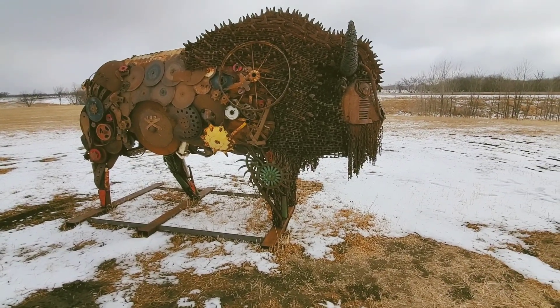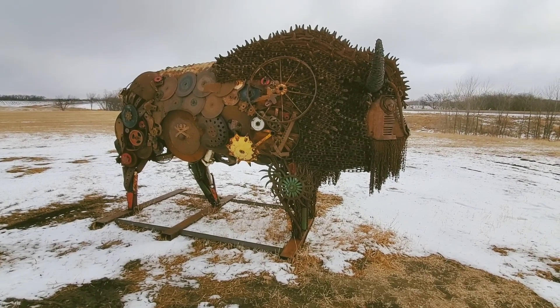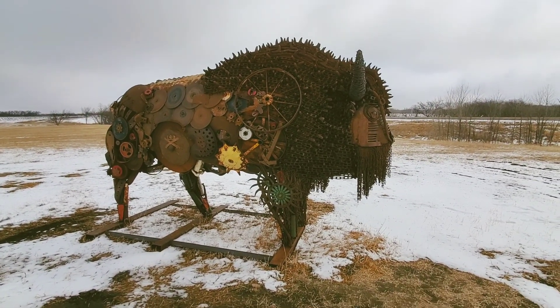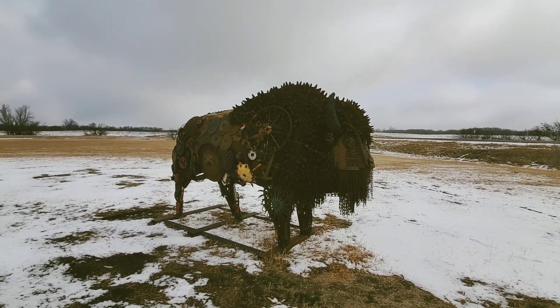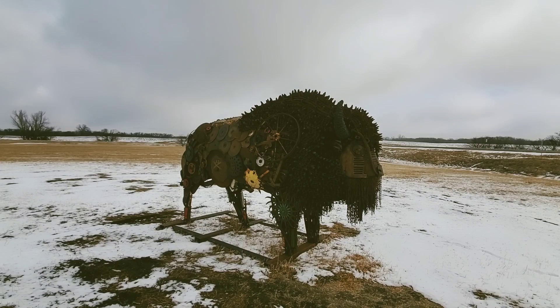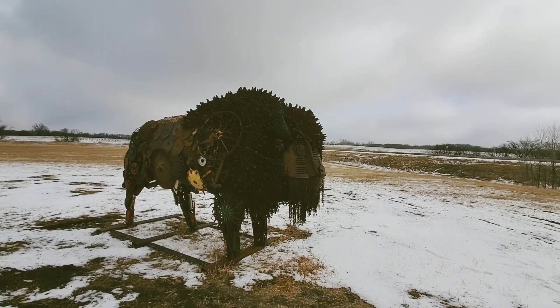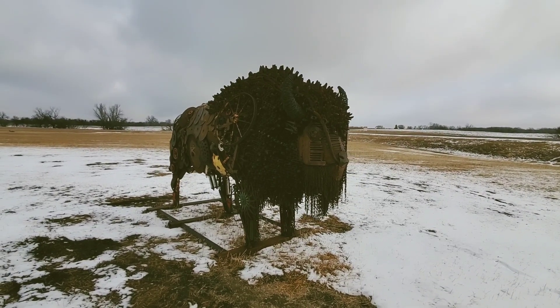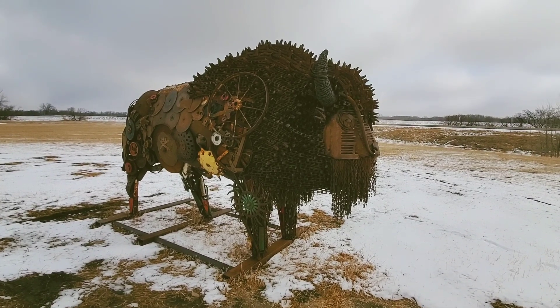There's a storyboard right there. Let me show it to you so you can read a little bit about this artwork. That is the buffalo statue called Sacrifice — the artwork is called Sacrifice. Look at all those details.